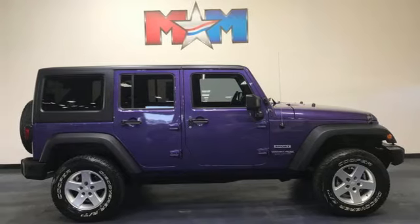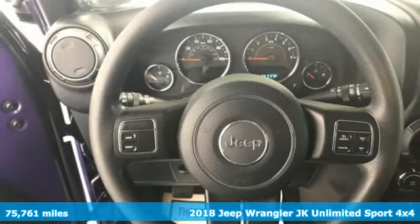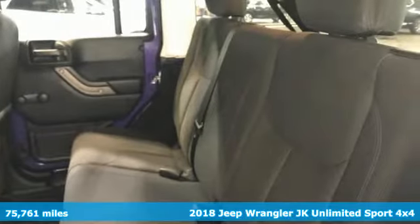Here's a 2018 Jeep Wrangler JK Unlimited. With four doors and legendary off-road capability, the world opens up to endless possibilities.